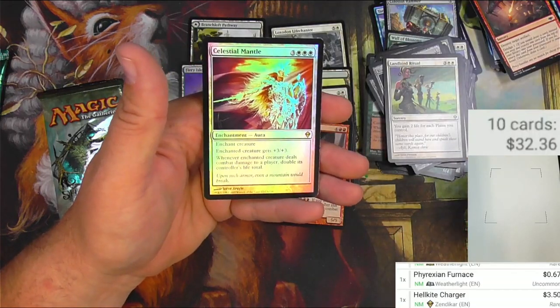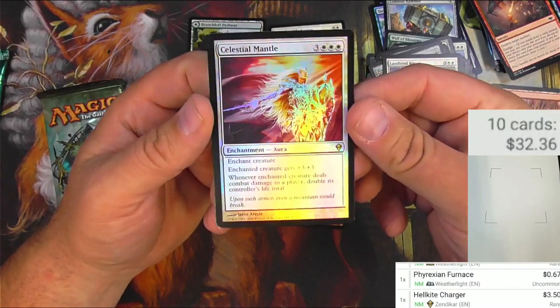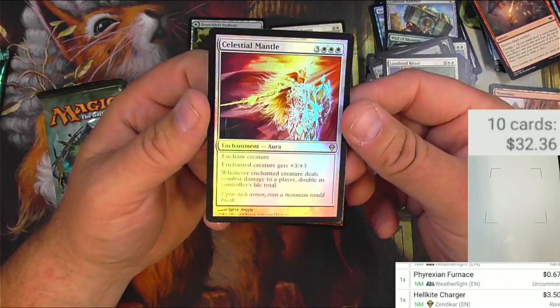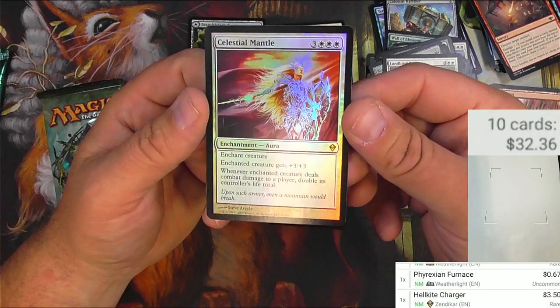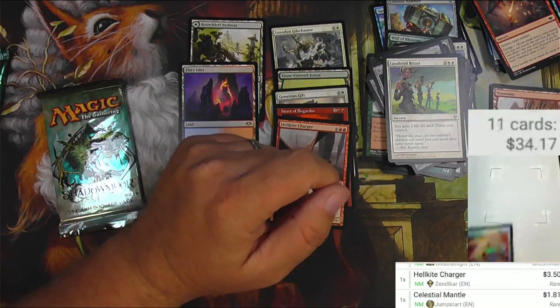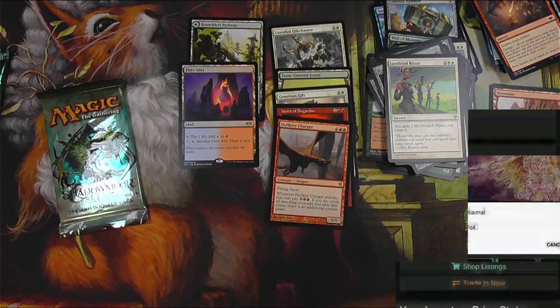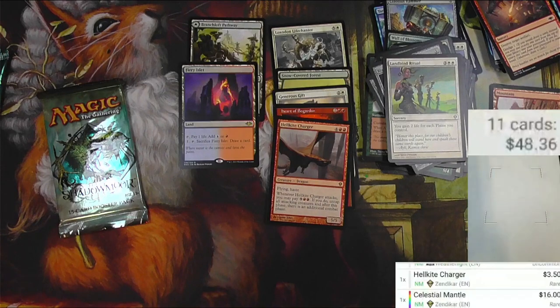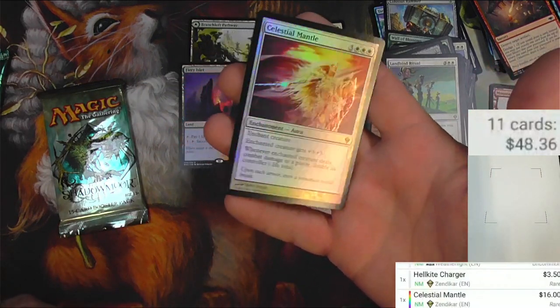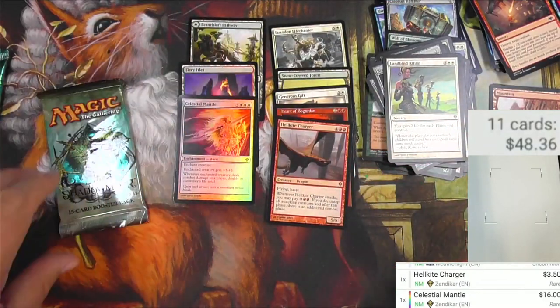And a Foil Celestial Mantle — hey, that's actually not too shabby. High casting cost but it's a pretty cool card. It looks good in the foil. Let's scan that one up. Celestial Mantle, reprinted in Jumpstart, the original Zendikar — a couple bucks. Switch it to foil — hey, it's $16! So that's pretty solid right there. I'm happy to have that. Put it in the good pile.